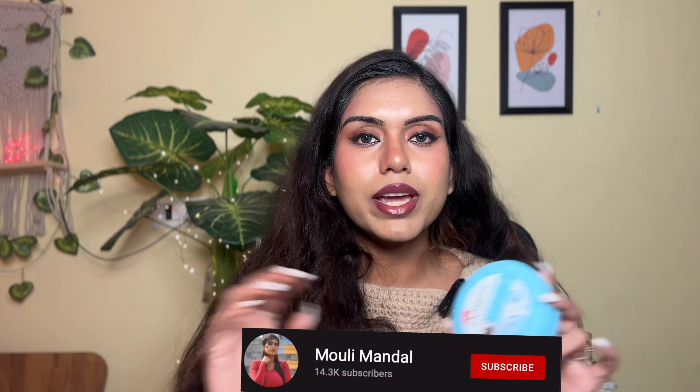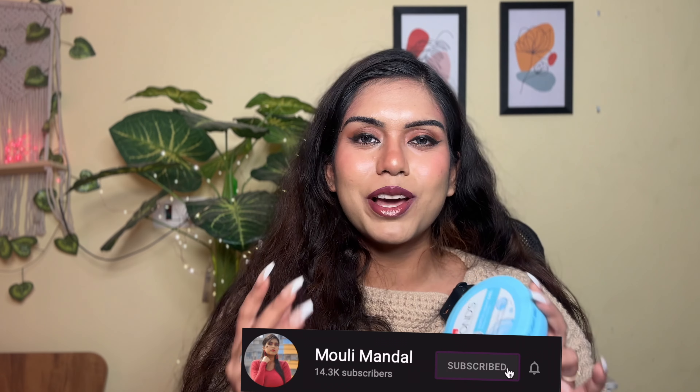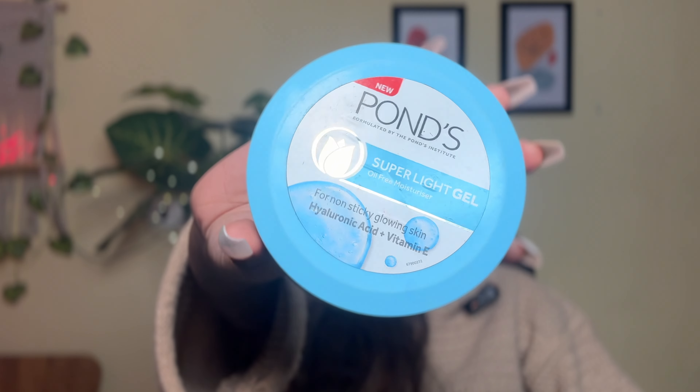Next I have the Pond's Super Light Gel. I don't even know how many tubs I've finished of this product — I absolutely swear by it. Winter, summer, monsoon, spring — it doesn't matter. It's infused with hyaluronic acid and vitamin E. I love using it before makeup as a base — it feels a little sticky, which helps foundation hold on and gives a beautiful matte finish. It does have a little fragrance, so if that bothers you, stay away, but other than that there is no negative mark I can give this product.